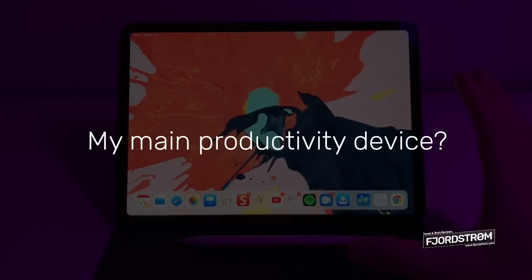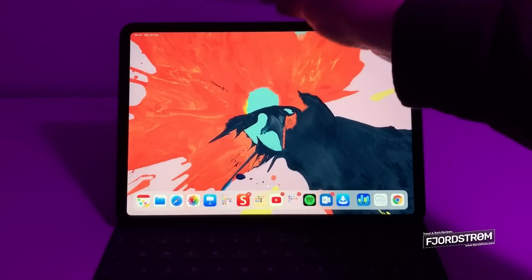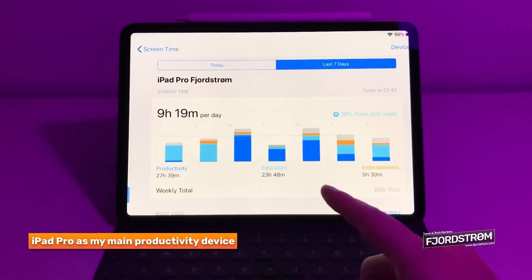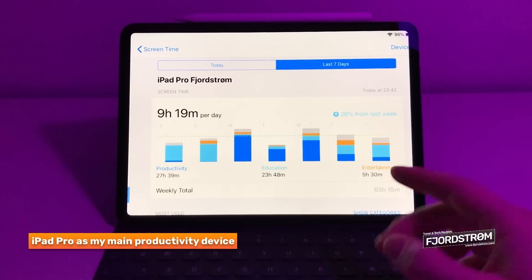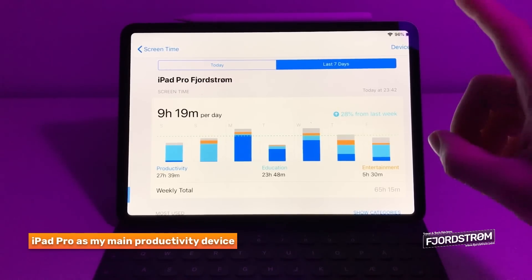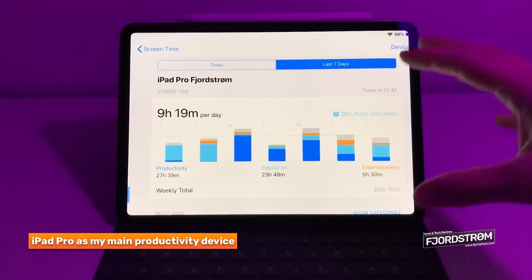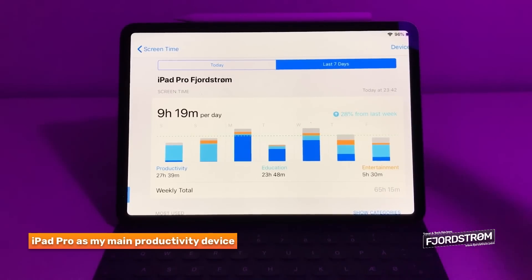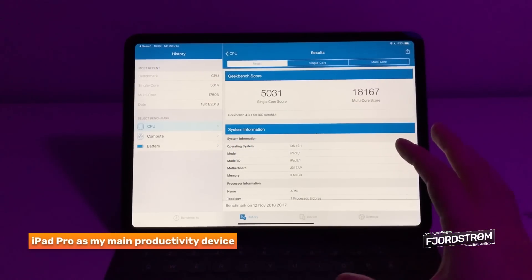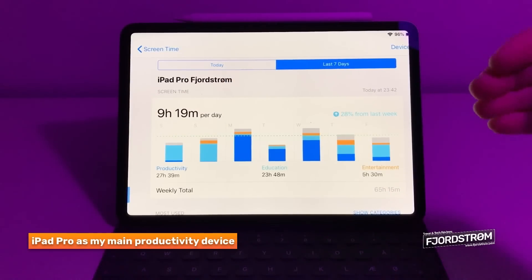The biggest question is, have I been using this as a laptop replacement? My personal answer is yes, I have. 27 hours of productivity, 23 hours of education, and 5 hours of entertainment - this is my average week. I do understand that not everybody can use this as a laptop replacement. If you need every single feature of Word or Excel, then you're better off with a MacBook or even a Surface Pro. But this can still be a working and productivity device, and that is my goal in this video: how this iPad Pro works for me.